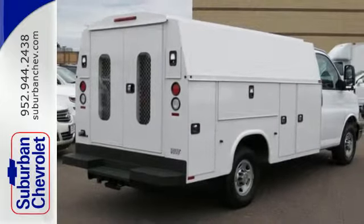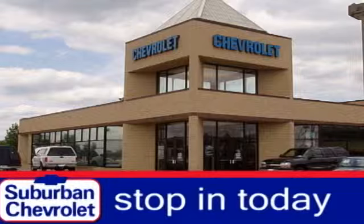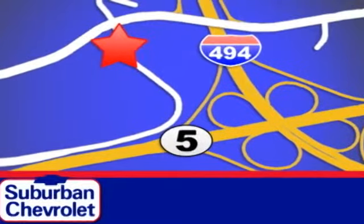See this industrious van for yourself today. Stop in today for a no obligation test drive and shop over 16 acres of inventory. We are conveniently located in Eden Prairie at Highway 494 and Highway 5.